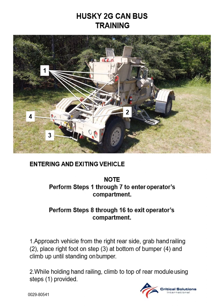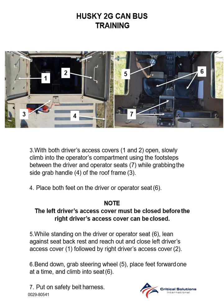Step 2: While holding hand railing, climb up to the top of the rear module using steps provided. Step 3: With both driver access covers open, slowly climb into the operator's compartment using the footsteps between the driver and operator seats while grabbing the side grab handle of the roof frame.